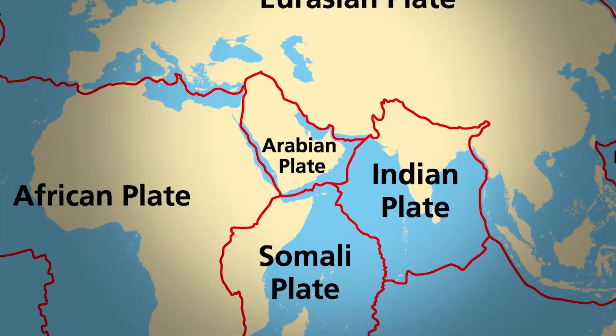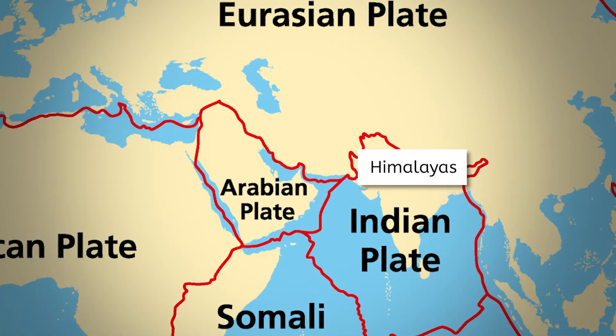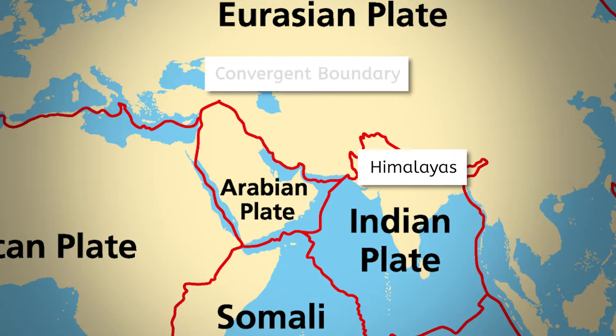Notice anything about the landscape here? Behind me are the Himalayas, the highest mountains in the world, which include Mount Everest. Have you ever wondered how mountains like these are formed? Well, if we look at our map again, you'll find we're standing near a plate boundary. However, this particular boundary is a convergent boundary.